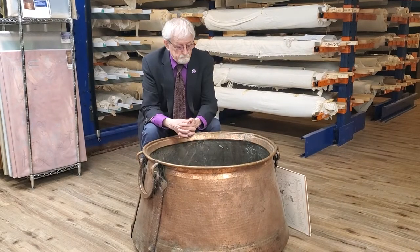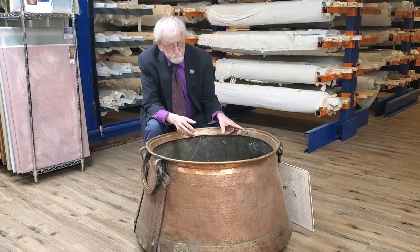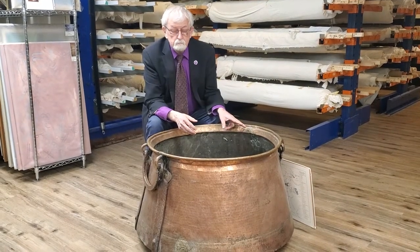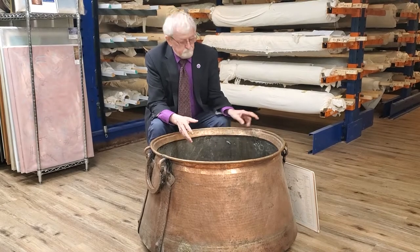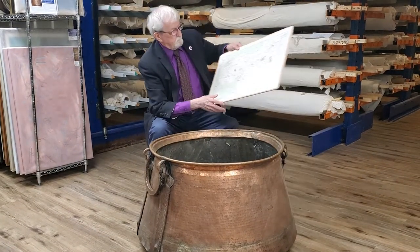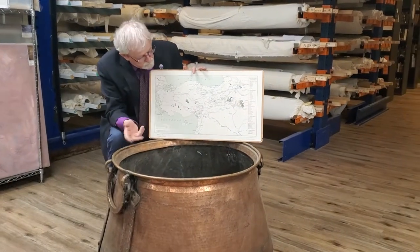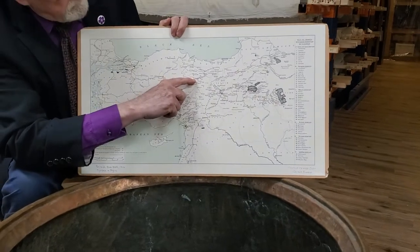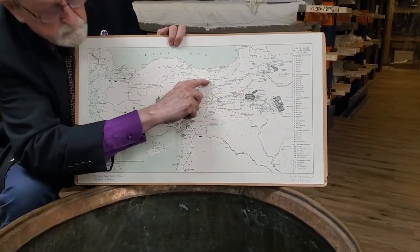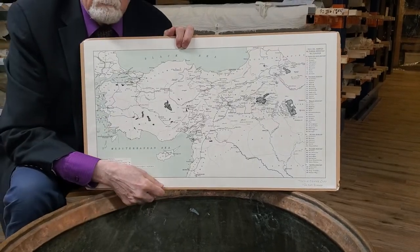It's the largest cauldron we have in our collection. What's particularly interesting is the inscription — this was a gift to the church of Sopsarkis in Gotne. Gotne is in Sebastia. Here's a picture of a map of Armenia — this map was used in the British Blue Books back in 1915. Over here you can see Sebastia/Sivas, and going up toward Karahisar, right there is Gotne, a village of Sebastia.